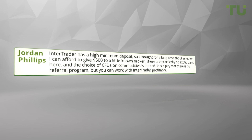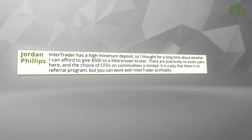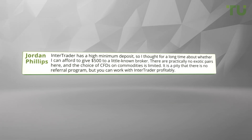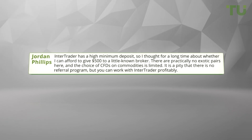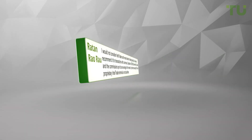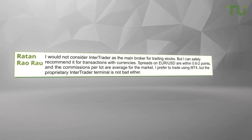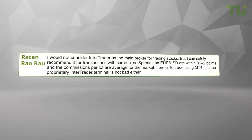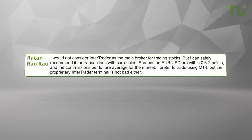Inter Trader has a high minimum deposit, so I thought for a long time about whether I can afford to give $500 to a little-known broker. There are practically no exotic pairs here and the choice of CFDs on commodities is limited. It is a pity that there is no referral program, but you can work with Inter Trader profitably. I would not consider Inter Trader as the main broker for trading stocks, but I can safely recommend it for transactions with currencies. Spreads on EUR/USD are within 0.6 to 2 points and the commissions per lot are average for the market.